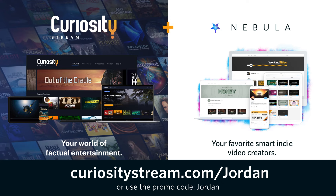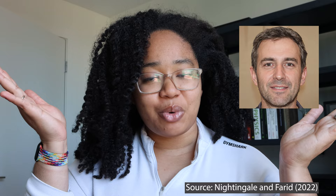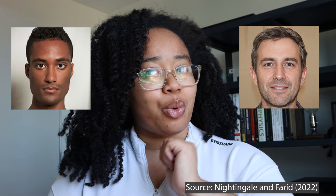Thanks to CuriosityStream for supporting my channel. Which face do you think is more trustworthy? This one? Or this one? According to this paper, most people think it's this one, but all isn't quite as it might seem. Let's dive in.